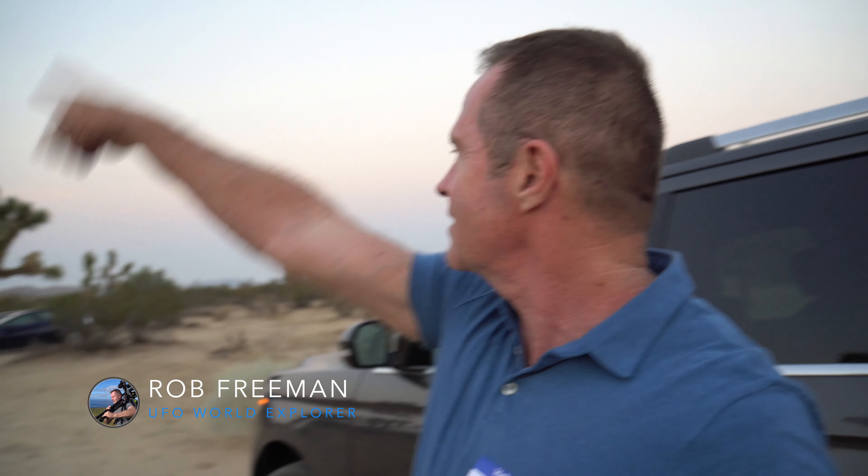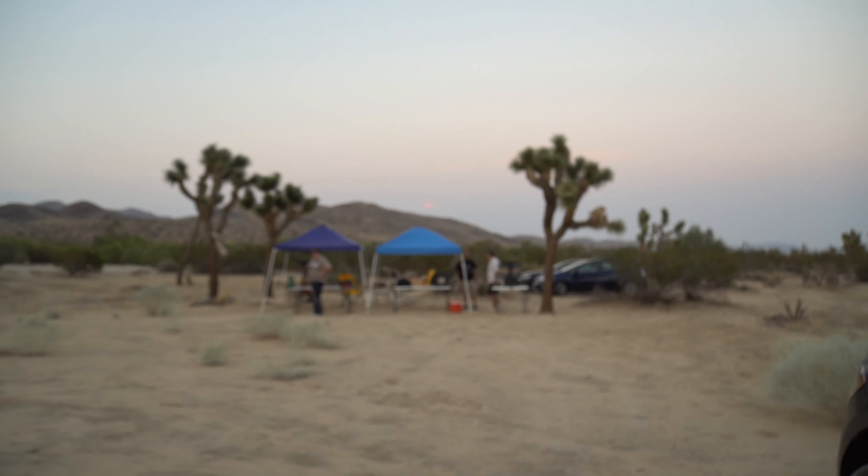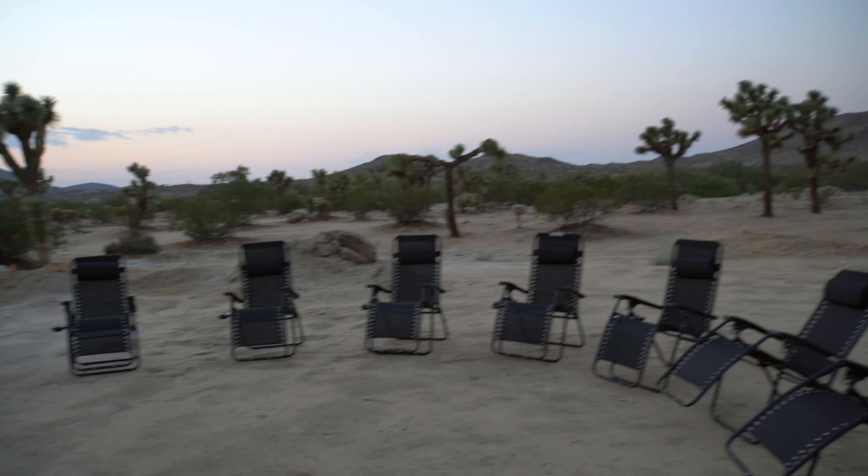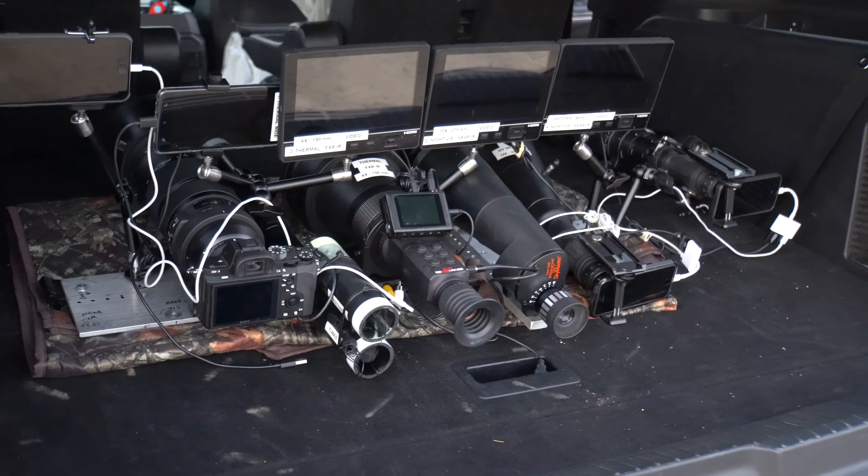I'm going to set up the tripod over there, aiming that way. With these two cameras, it's going to be a visual time-lapse, taking pictures every 10 to 15 seconds. So if there are things seen around the group, these two will pick it up. I'm also going to set up the WMD so we can look this way — it can be turned any which way depending on where we might see something.